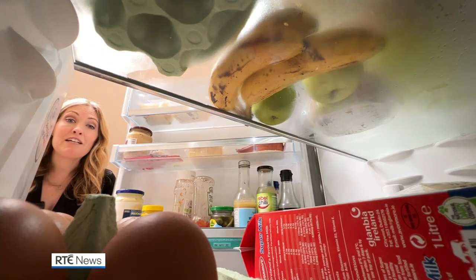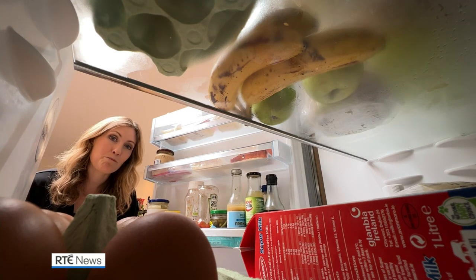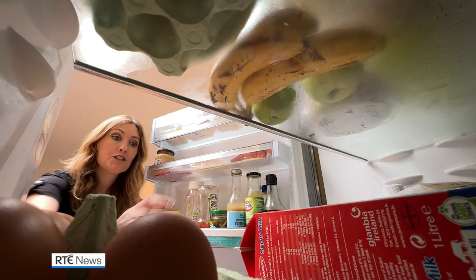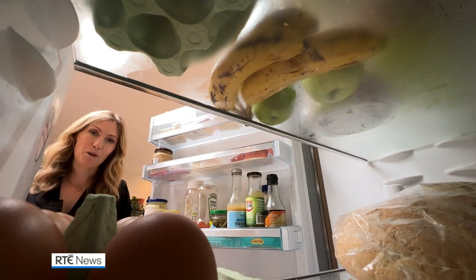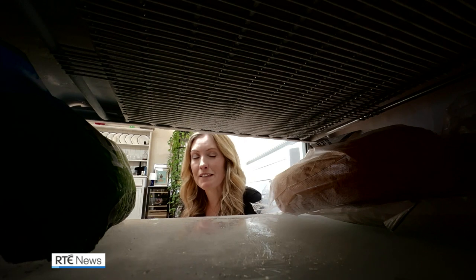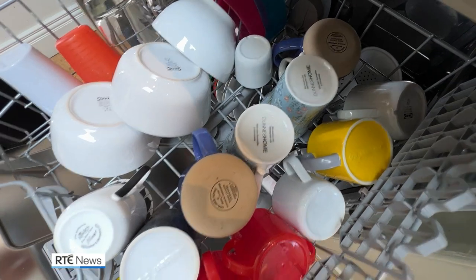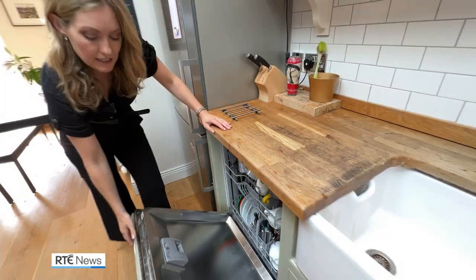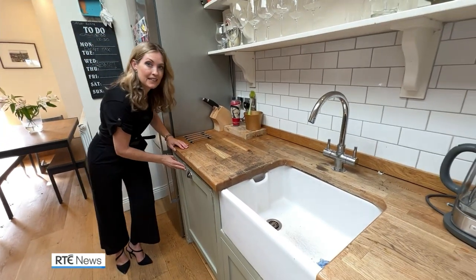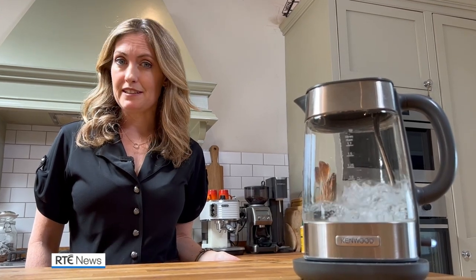If the fridge door is open, even only for 20 seconds, it takes 45 minutes for it to go back to its original temperature, so close it as quickly as possible. Defrost your freezer regularly so there's no build-up of ice — that can make your freezer work harder. Put your dishwasher on with a full load, a low temperature and an eco setting. Only boil the kettle with the amount of water that you need.